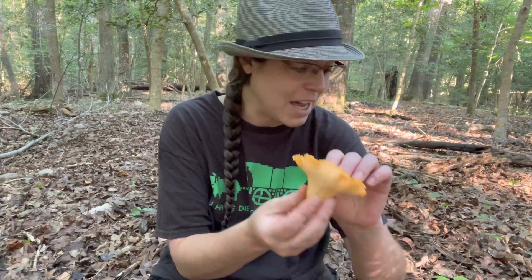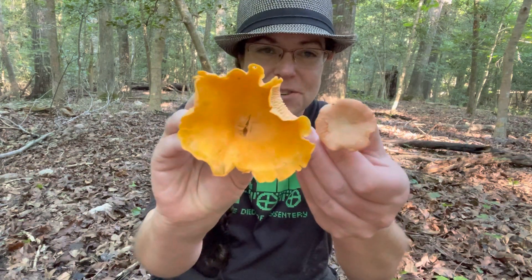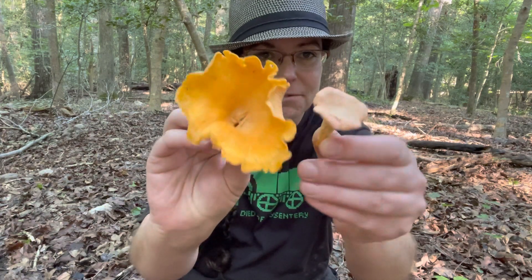Hey mushroom nerds, it's Anna McHugh. I'm out on a beautiful Saturday morning looking at mushrooms. I am in a chanterelle patch right now — if I lean back you can see a couple of the fruiting bodies behind me. I'm having a successful day so far, but I want to talk to you today about our different types of chanterelles in North Carolina, because it can be a little bit tricky — they look awfully different under some circumstances.